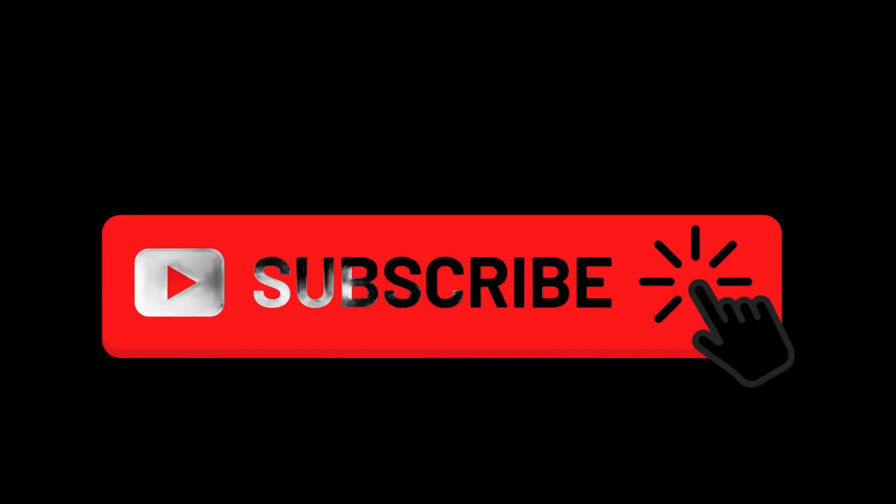Those are our top 10 small dog breeds for first-time owners. Thank you for watching and be sure to like and subscribe for more videos.